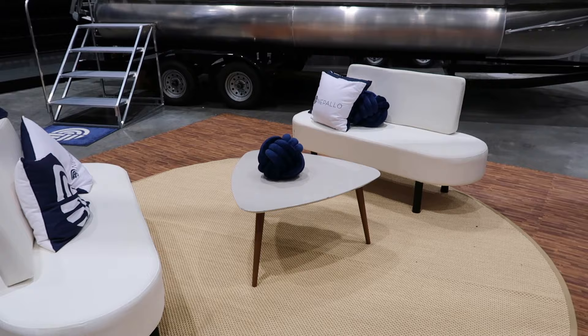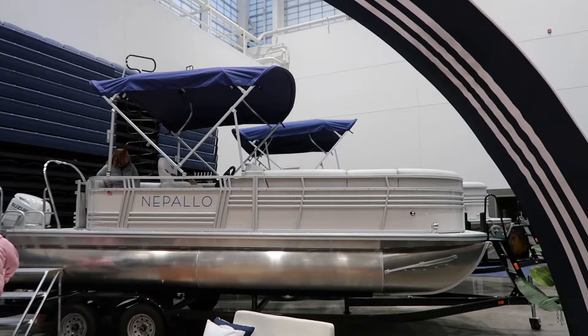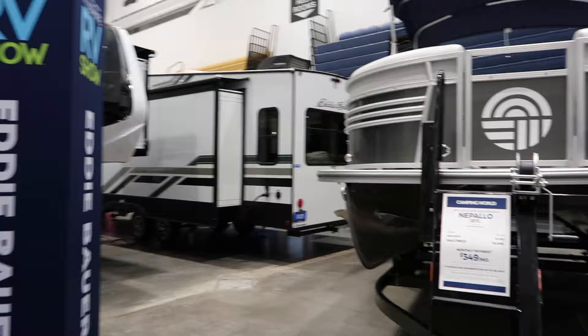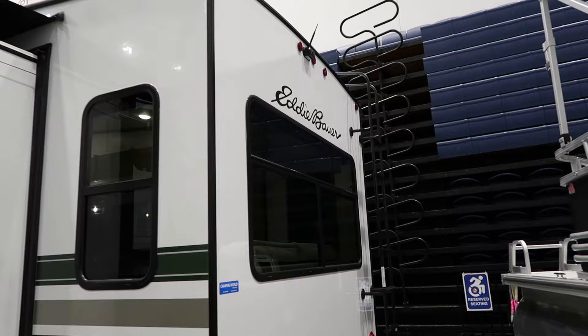They also have some pontoons over here. Those are $42,000. What a bargain. I think it's a little bit above our price range. This is the Forest River Marine, 90 horsepower. Oh, Eddie Bauer — wow. There's a nice — oh wow, that looks nice in there. Look at that. This is pretty fancy.